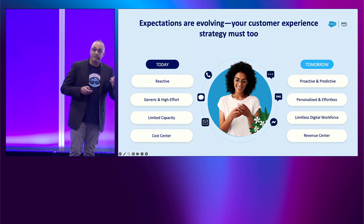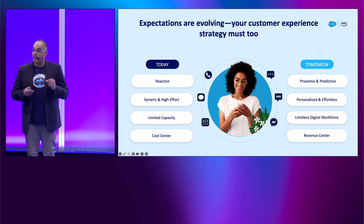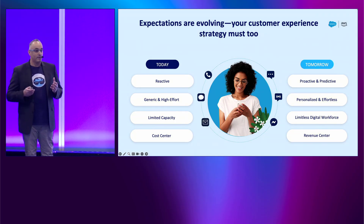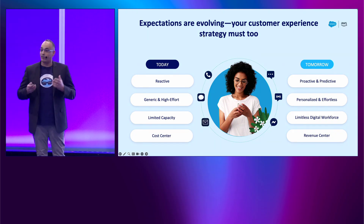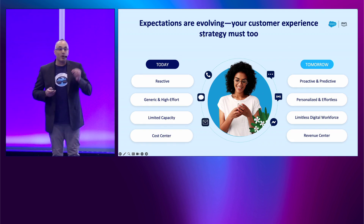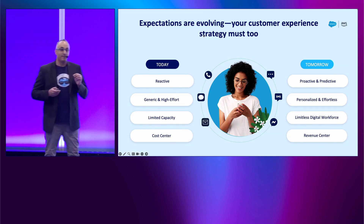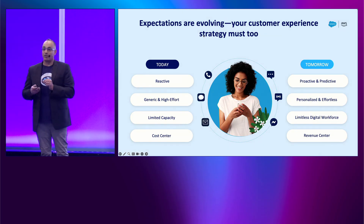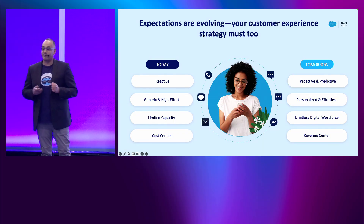We keep hearing three things from contact center leaders today. They want to boost agent productivity with high customer satisfaction. They want to reduce operating costs because it's still considered a heavy cost center for the company. And now more than ever, they want to actively participate in growing the top line — growing revenue — so after resolving the customer issue, they want to free up their agents to quickly focus on upselling and cross-selling.